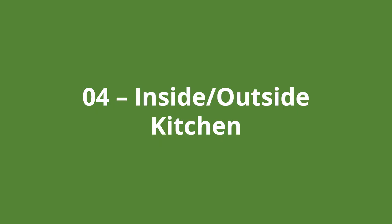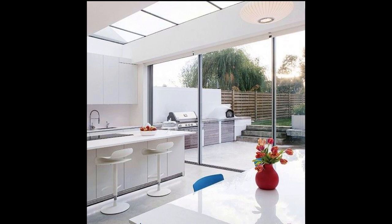Number four is our inside outside kitchen. The plain white colour scheme makes this a bright space, helped of course by the large glazing panels on both the rear windows and doorways and the roof lights above. The line of the kitchen is extended out into the barbecue area to make the barbecue area feel like a direct part of the kitchen.